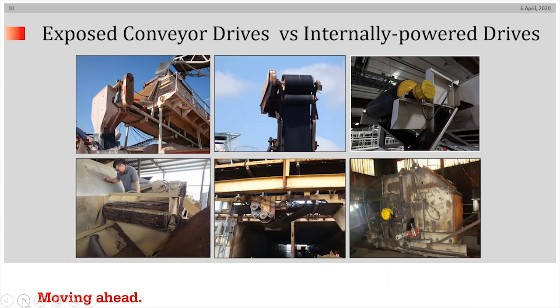In this talk, we're going to be contrasting exposed conveyor drive systems with internally powered drive systems. The four systems on the left are obviously exposed drive systems, and all of those are multiple transmission systems. The two on the right, of course, are the internally powered conveyor drive system with single transmissions.